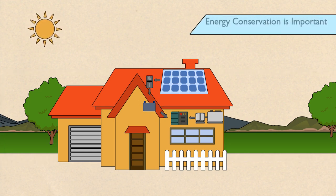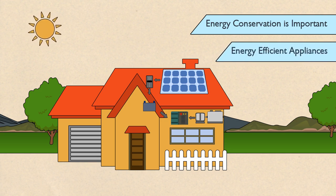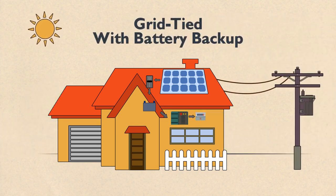With an off-grid system, energy conservation is important, so energy-efficient appliances and a backup generator are essential. The best of both worlds is a grid-tied system with battery backup, which is ideal for anyone with unreliable power and critical appliances, like a water pump, lights, or security system.